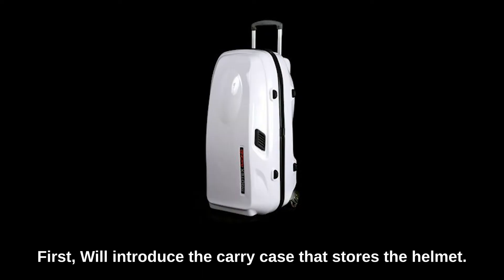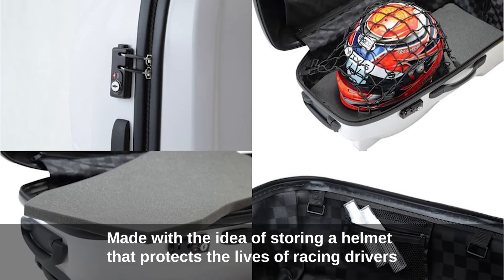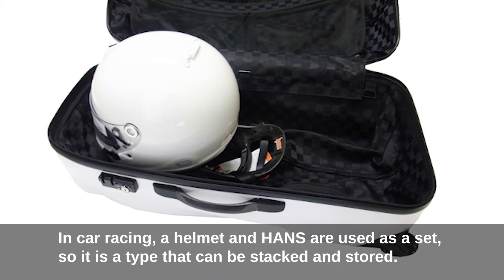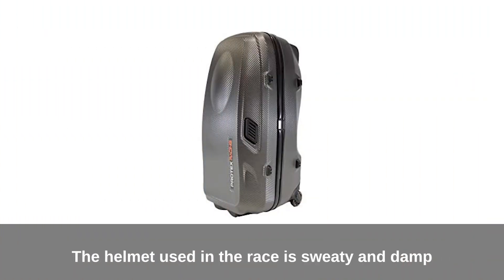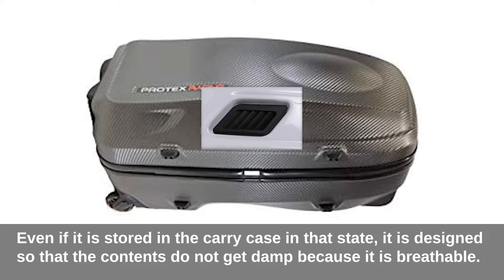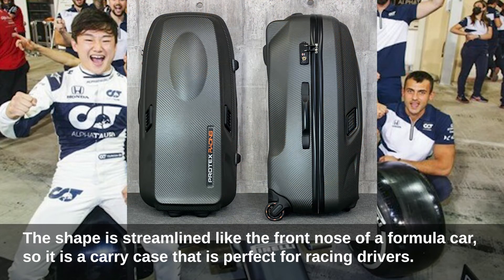First, we'll introduce the carry case that stores the helmet: the Professional Racer Specification Racing R2. Made with the idea of storing a helmet that protects the lives of racing drivers, it can store a helmet and Hans stacked together. Unlike a typical sealed carry case, it features a breather unit. Since the helmet used in a race is sweaty and damp, the case is designed to remain breathable so the contents don't get damp. The shape is streamlined like the front nose of a formula car, making it a perfect carry case for racing drivers.